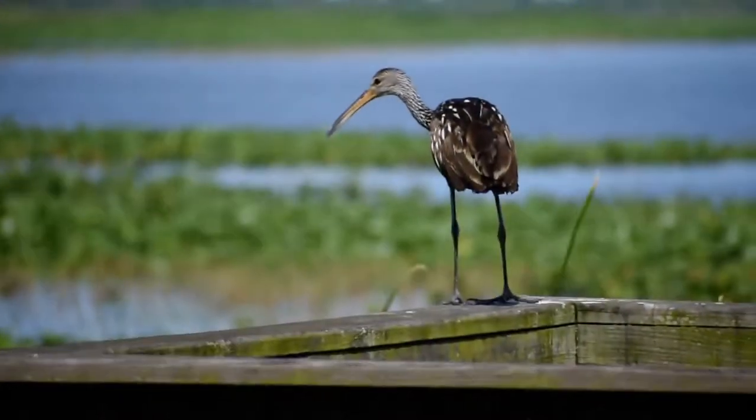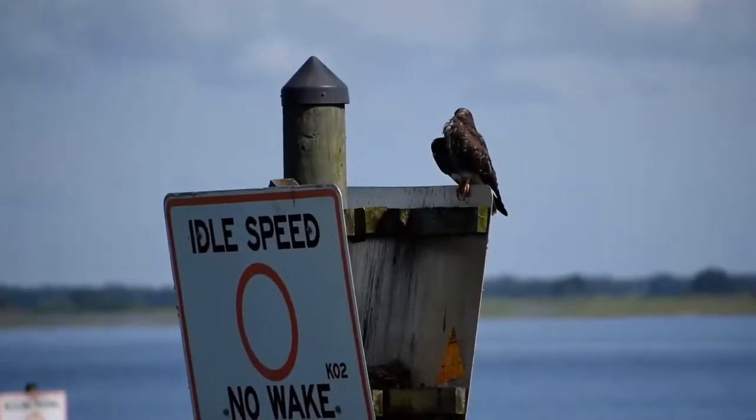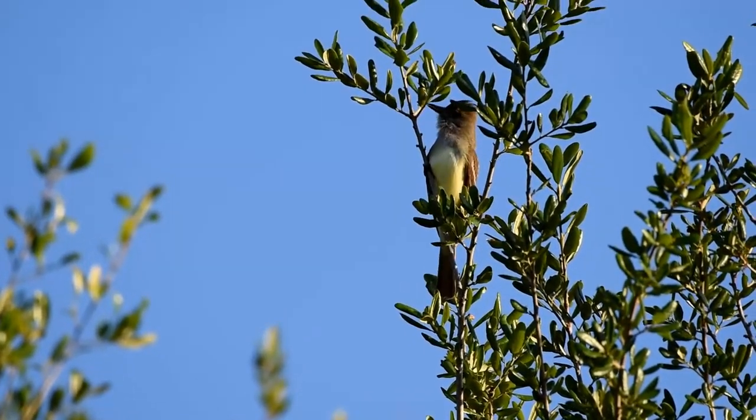Hello everyone, welcome to my channel. This is your host Aditya and you're watching part 4 of the common bird series. In this part I'll be showing you some of the common birds found in Florida. So let's get started right away.